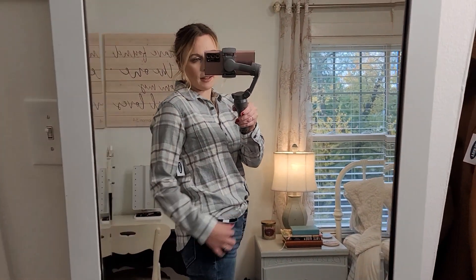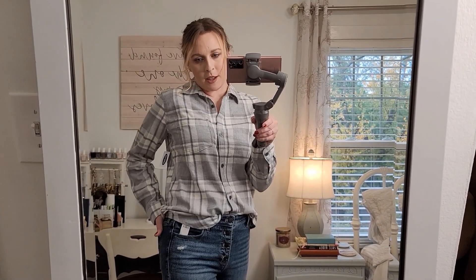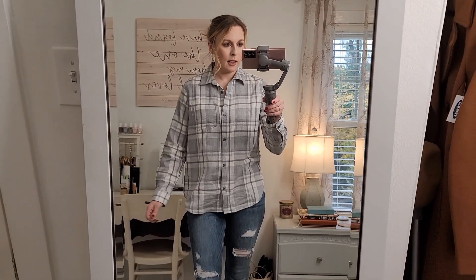These jeans are a size six and I think I should have gotten a size four — I feel like a lot of Old Navy jeans tend to stretch out really quickly and I can already feel these stretching. I got a size medium in the flannel. I like this outfit a lot and would just size down in the jeans a little bit.